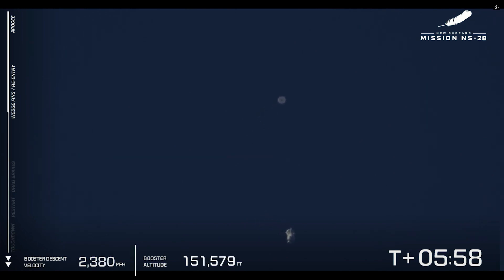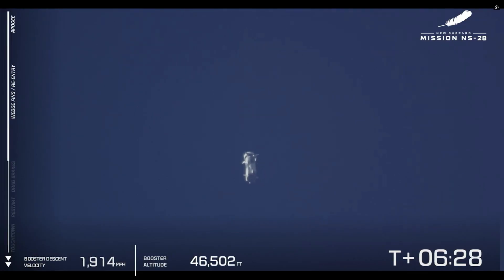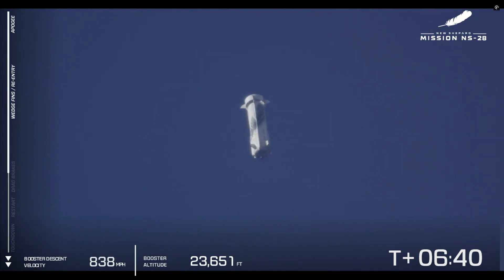So far today we're seeing a perfectly nominal flight. Today is our NS-28 mission — it's our ninth human flight. This booster you're seeing head back to Earth has flown 12 times. At about 80,000 feet, those wedge fins, the steering fins, and the ring fin — those unique design elements — are working together to guide the booster down to the landing pad.